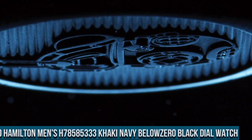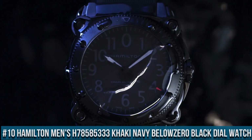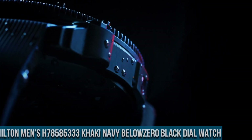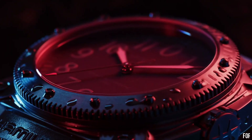Number 10: Hamilton Men's H78 585 333 Khaki Navy Below Zero black dial watch. Black PVD steel case with a black rubber strap, dial type analog, luminescent hands and markers, date display at the three o'clock position.